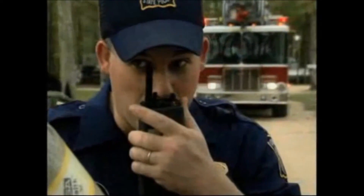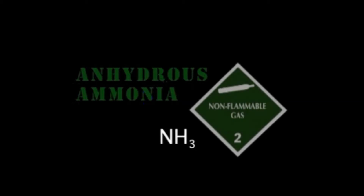The program will describe where anhydrous ammonia may be found, tell what its principal hazard properties are, and suggest procedures for emergency action in the event of an uncontrolled discharge or fire. Anhydrous means without water. The chemical formula for anhydrous ammonia is NH3.